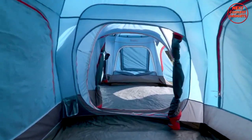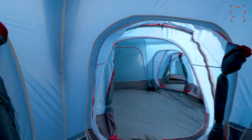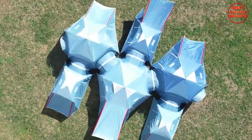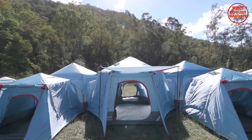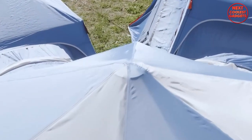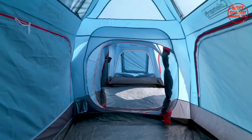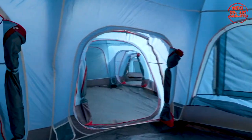The Coleman Connectable Series Instant Up Tent range is an absolute game changer. This innovative tent system allows you to connect multiple tents together, creating a modular camping village. Whether you're looking for a cozy family setup or a communal gathering space, the Coleman Connectable Series has got you covered. With its easy and quick setup, these tents redefine group camping, ensuring everyone has their own private retreat while staying connected with fellow adventurers.